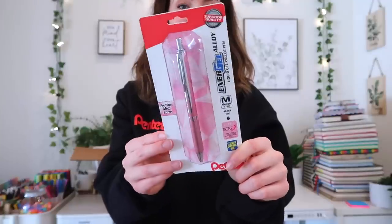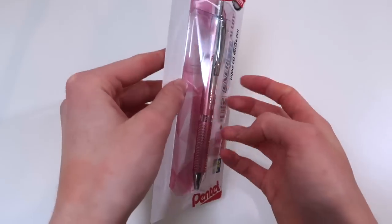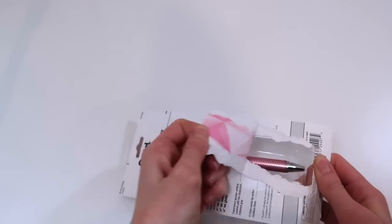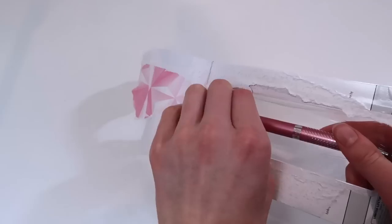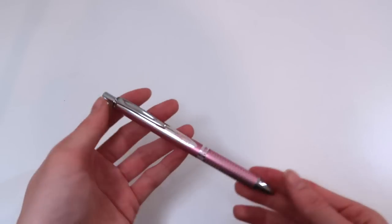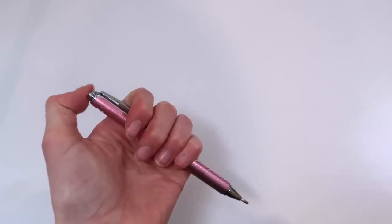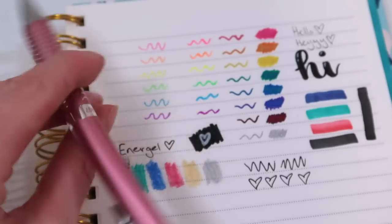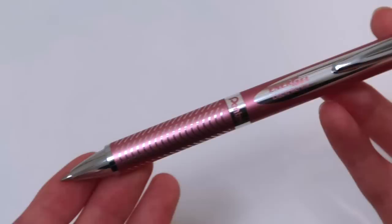Look at this pink pen — this is so cute! This might have to top the pearl barrel, which is my favorite pen, but a pink one? I didn't even know they made pink ones. Superior quality. This is beautiful — pink is my favorite color so this is just amazing. It's metal, very light. This just writes like a normal Energel but it gets so many bonus points because it's pink.